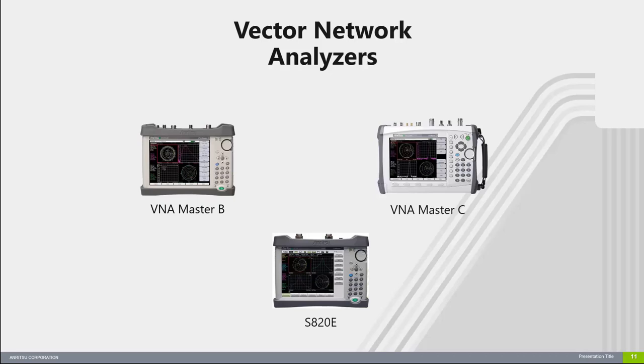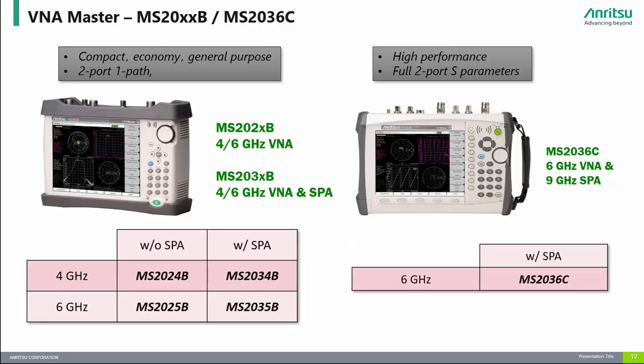Let's take a look at Enritsu's handheld vector network analyzers. The B-Series VNA Masters are Enritsu's economy VNA solutions. The MS2024B and MS2025B are two-port, one-path instruments covering 4 and 6 GHz frequency ranges and do not include a spectrum analyzer. If you need a spectrum analyzer, we offer the MS2034B and MS2035B. The MS2036C VNA Master is Enritsu's high-performance fully reversing two-port VNA with frequency coverage from 5 kHz to 6 GHz, and also includes a full-featured spectrum analyzer covering 9 kHz to 9 GHz.